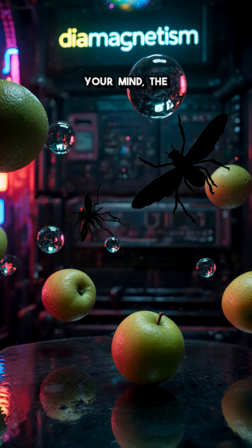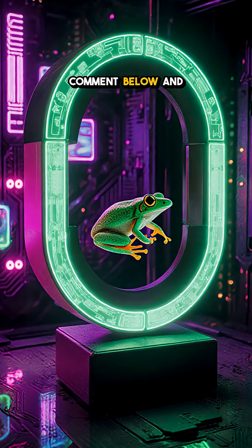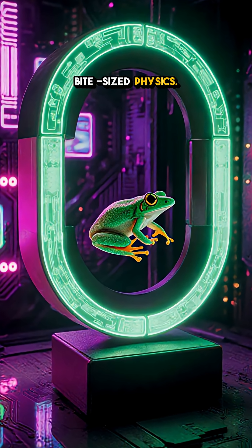Which detail blew your mind — the frog, or the 16 Tesla field? Comment below and follow for more bite-size physics.